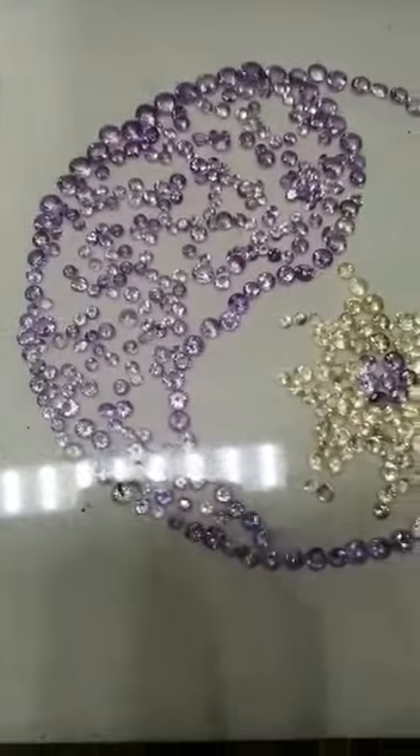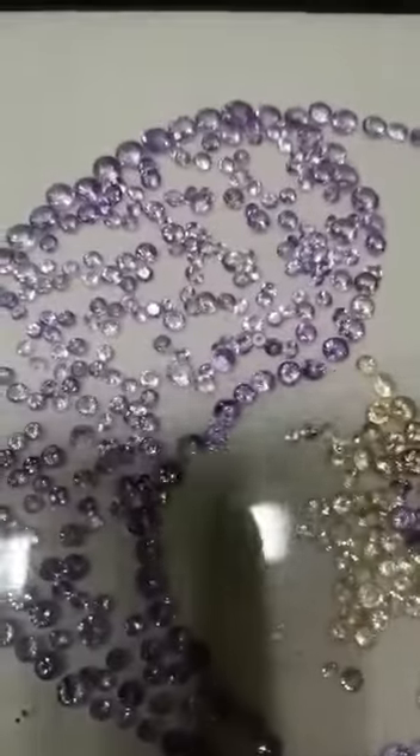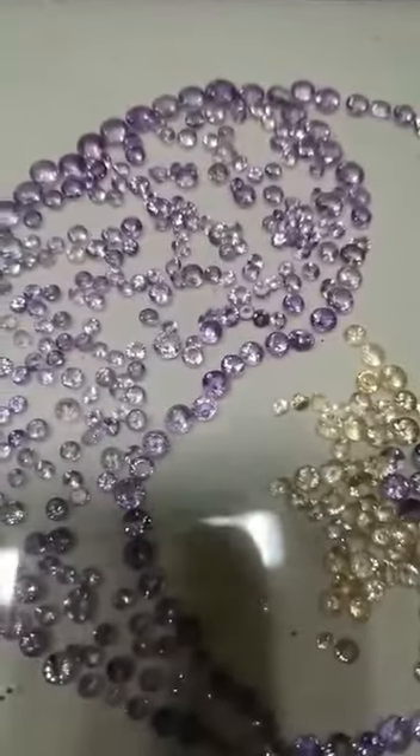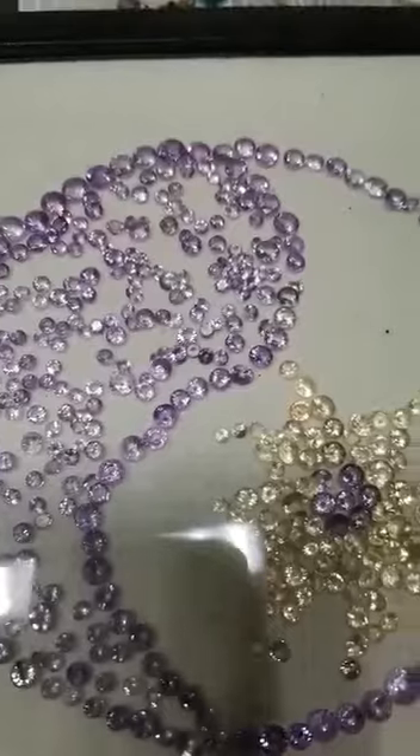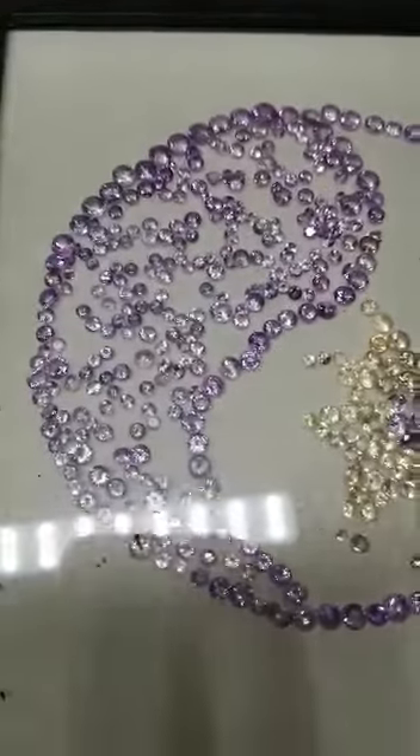These are some light colored stones — rose de france amethyst colors. And this is a very unique, very well cut stone: this is beryl, aquamarine, green beryl.